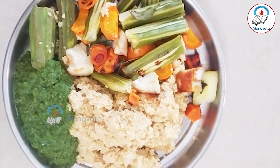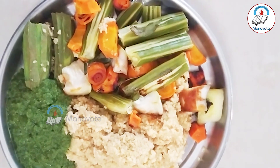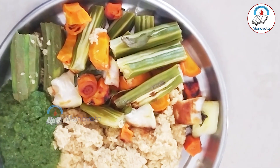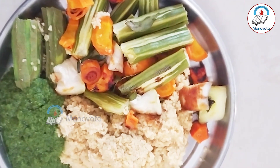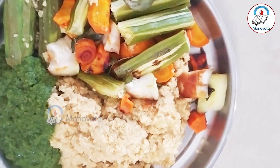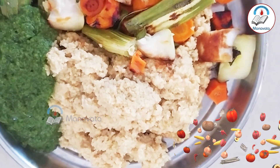Here we have ridge gourd, carrot, bottle gourd, and drumstick — these kinds of vegetables are just steamed. And this is our boiled millet, it's called brown top millet, also known as foxtail millet.